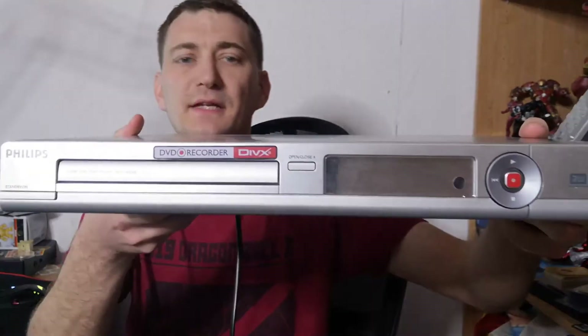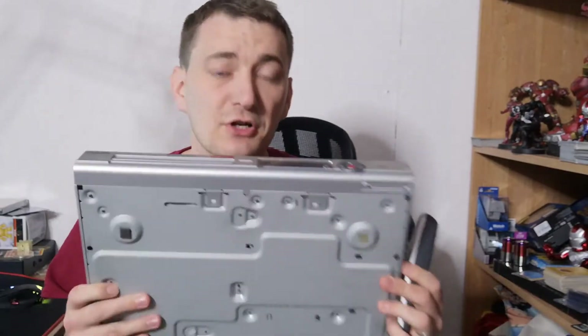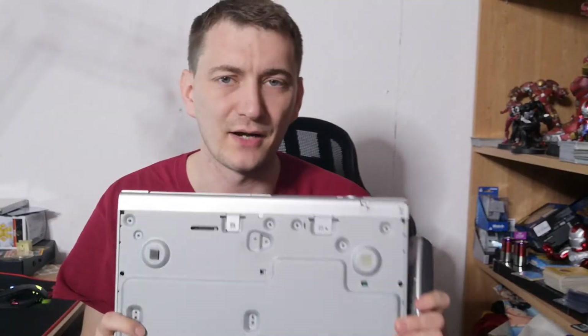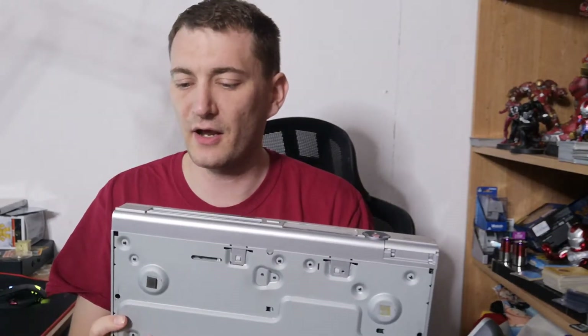First up is a Phillips DVD recorder. I'll type the totals as I go because I'm really bad at keeping track. This cost me a tenner and I should be looking at around £35-£40 posted, so a fairly decent find.